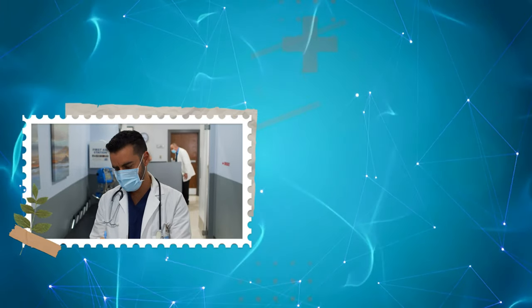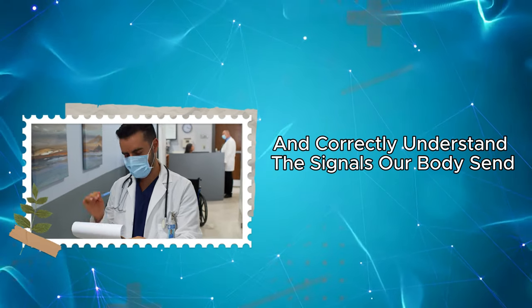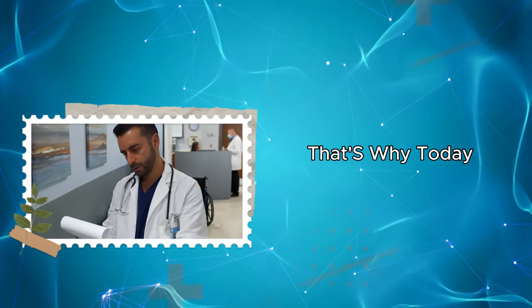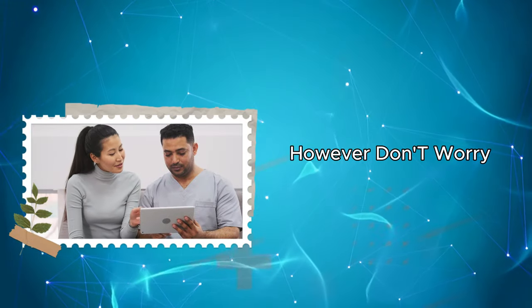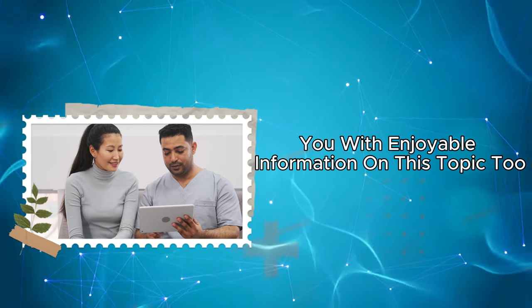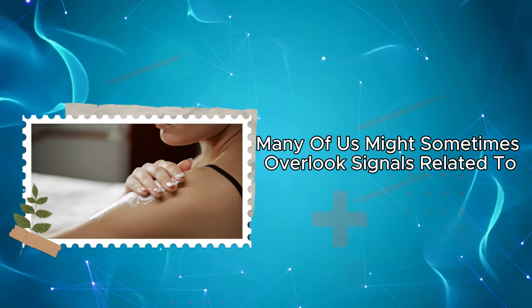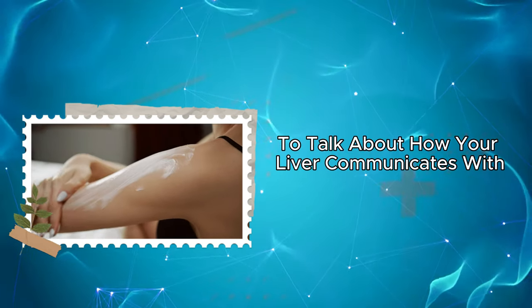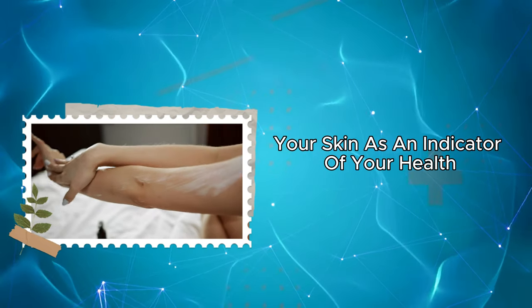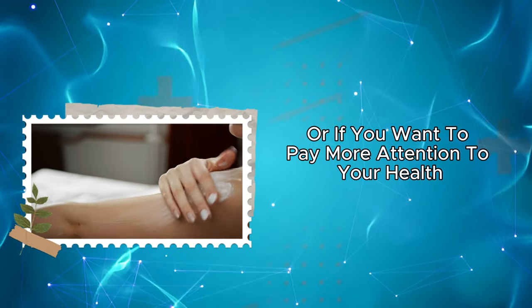Hello valuable followers. We should all pay attention to health issues and correctly understand the signals our bodies send. That's why today we'll be talking about the signs of liver health on the skin. We'll provide you with enjoyable information on this topic too. Many of us might sometimes overlook signals related to our skin, but here we are to talk about how your liver communicates with your skin as an indicator of your health. If this topic intrigues you or if you want to pay more attention to your health, you're in the right place.